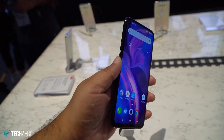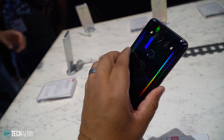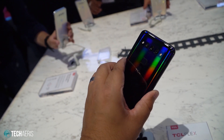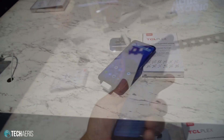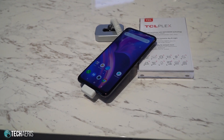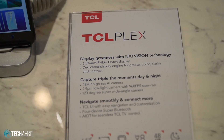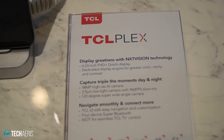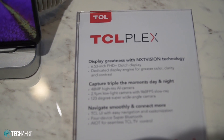TCL is touting its display expertise with the Plex with a proprietary advanced display optimization and camera technology called TCL Next Vision. TCL Next Vision is supposed to optimize the display and make the colors pop. Basically it uses HDR processing. Now we had the chance to see this in action and it seems like it really works. We won't know for sure until we actually have the phone in hand.